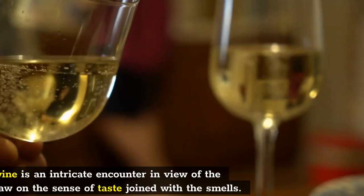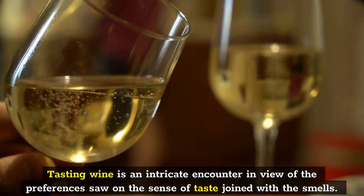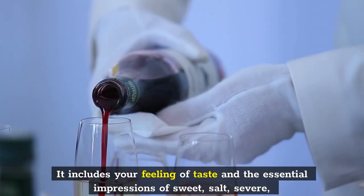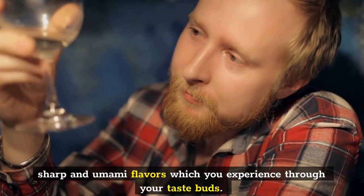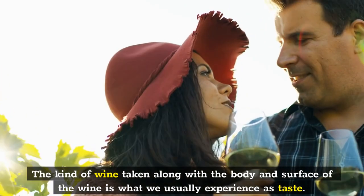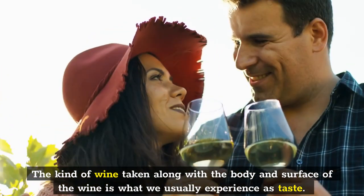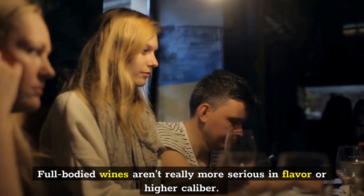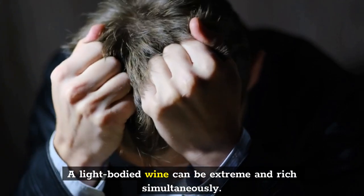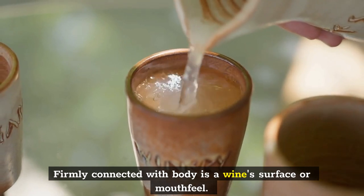Step 3: Taste. Tasting wine is a complex experience based on the flavors perceived on the palate combined with the smells. It involves your sense of taste and the primary impressions of sweet, salt, bitter, sour, and umami flavors which you experience through your taste buds. The flavor of wine along with the body and texture is what we usually experience as taste. Full-bodied wines aren't necessarily more intense in flavor or higher quality. A light-bodied wine can be intense and rich simultaneously. Closely connected with body is a wine's texture or mouthfeel.